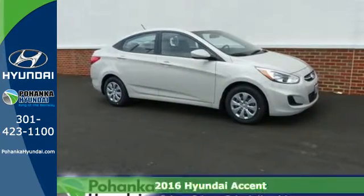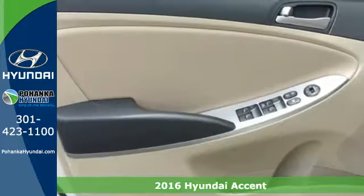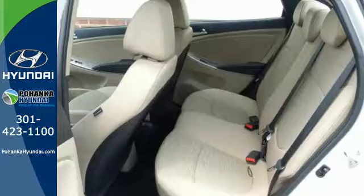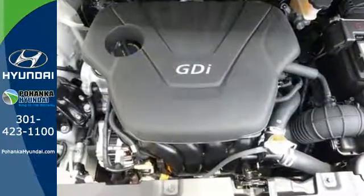Here's a 2016 Hyundai Accent. Cruise past the gas pump in style with this versatile Accent. The 137 horsepower, 1.6 liter engine provides consistent power with remarkable fuel efficiency no matter the driving situation.